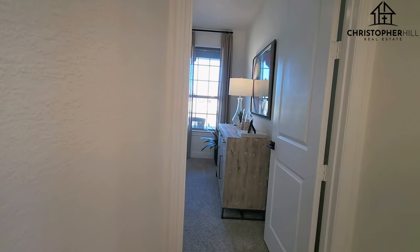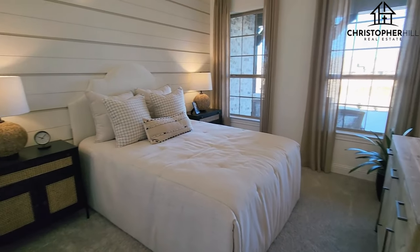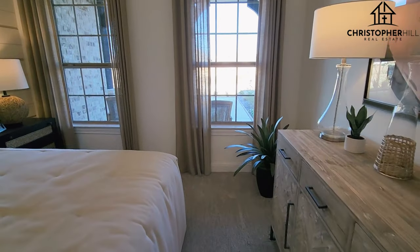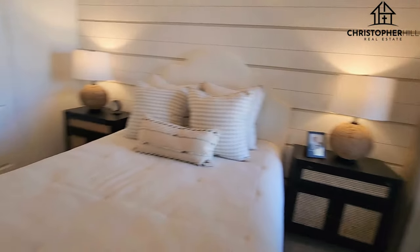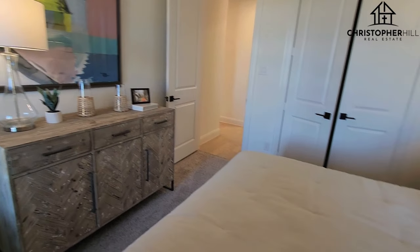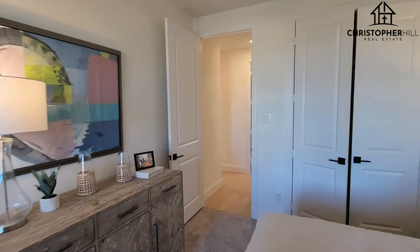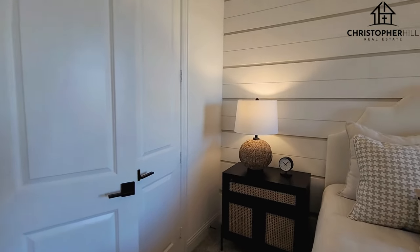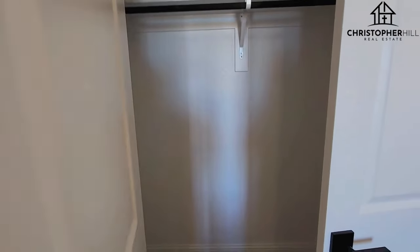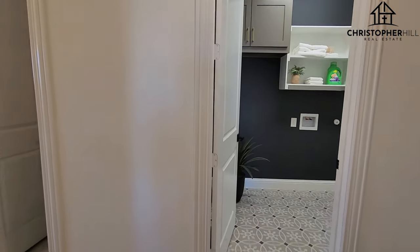Here is one of those additional bedrooms — this is a first floor one. They've got it done up nice with all this modern decor. Lots of good interior design in these; they stage them real nice. Got that French door closet, nice and big, good natural light. They like to stick these little gift bags in the Coventry Homes house closets.